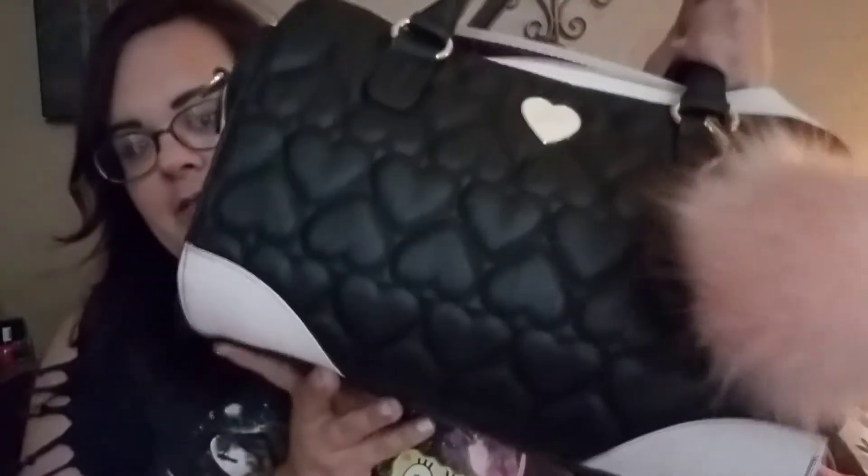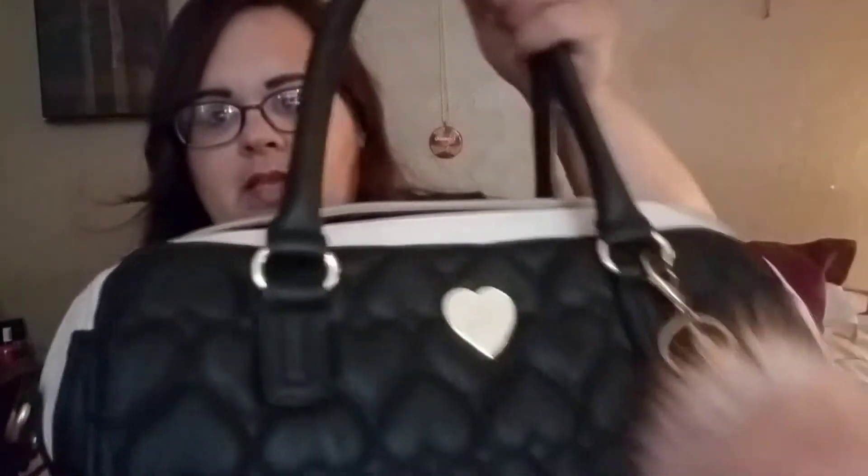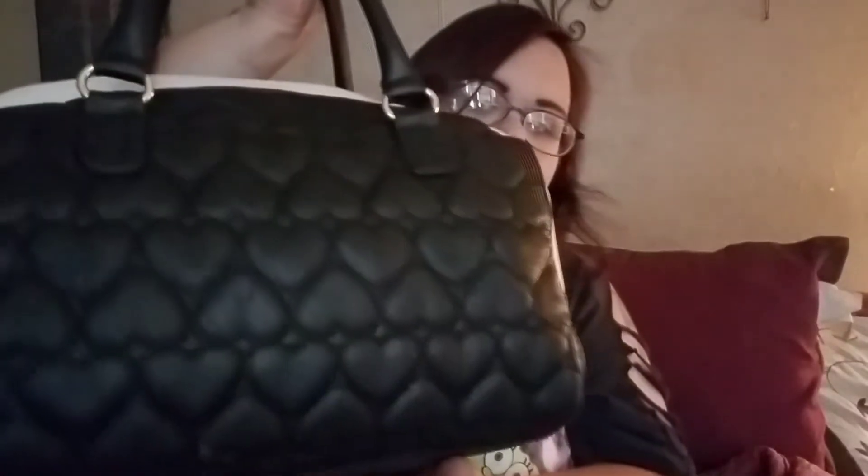Hi guys, so today I'm not wearing any makeup and I thought I would just do a what's in my purse video since my purse is just sitting here and I didn't know what other video to do. So this is my purse — it's a Betsy Johnson bag. It's supposed to have a long strap that goes right here but I don't have it on right now, and I attached this puff ball to it. That's what it looks like.